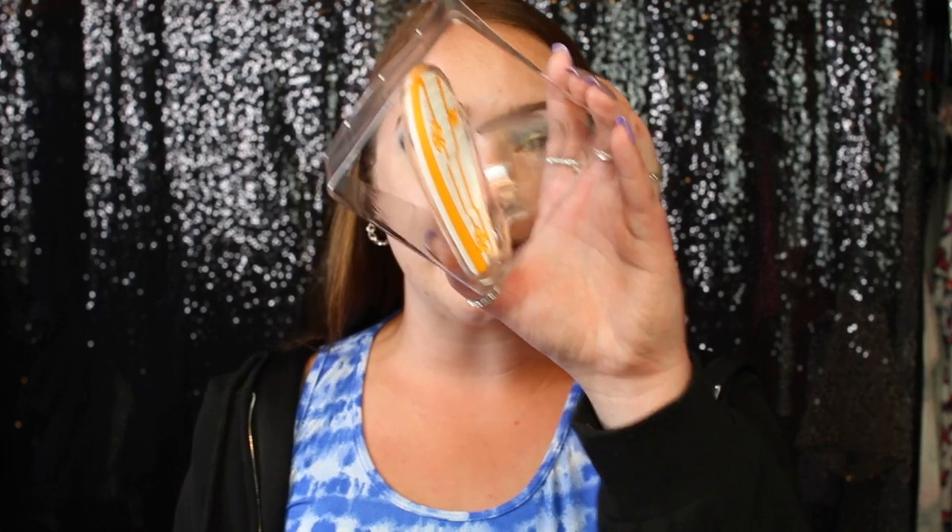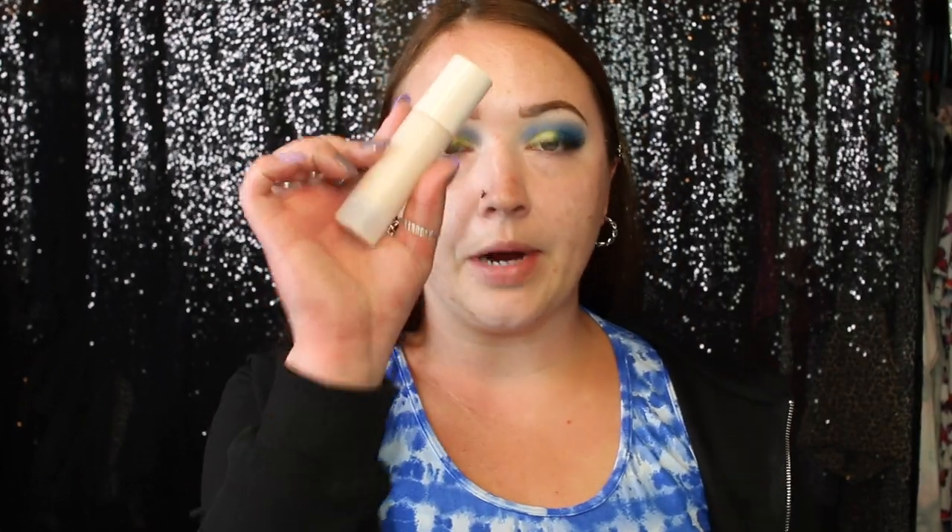Next up we have the Wet n Wild Catchin' Waves set. It comes with a sponge — which I already got wet — and I love the color of it. It also comes with this surfboard-shaped brush and sponge cleaning pad, which is like silicone. Look how freaking cute! I love when these types of collections come with little things like this.